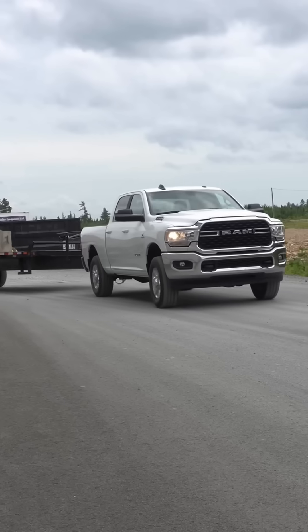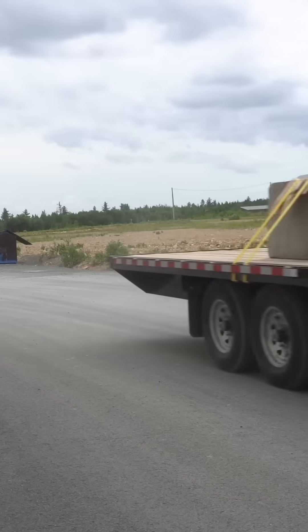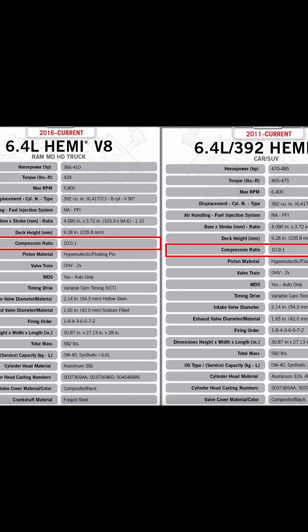The truck version of the 6.4 Hemi in the Ram 2500-3500 trucks is a little bit detuned, meant to deal with heavy duty cycles and to be under load while still being somewhat reliable. These engines have different camshafts, different intakes, as well as a lowered compression ratio — all with the idea of producing greater low-end power while maybe sacrificing some of that top-end performance.